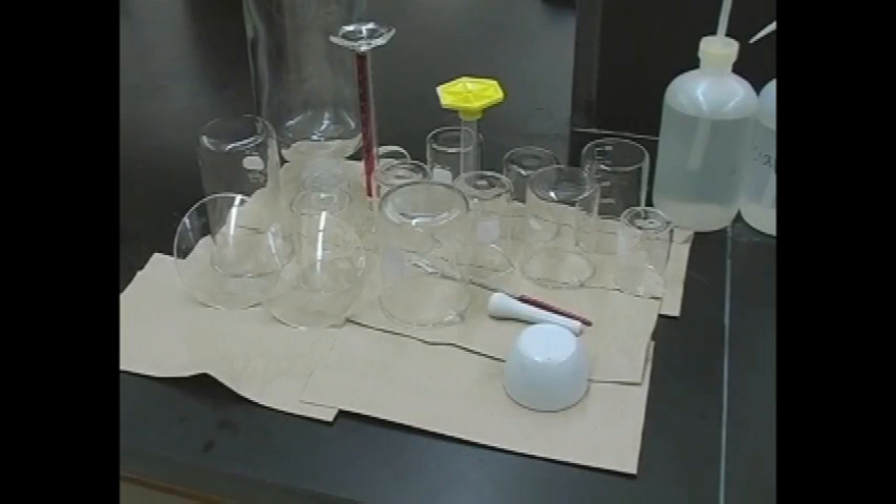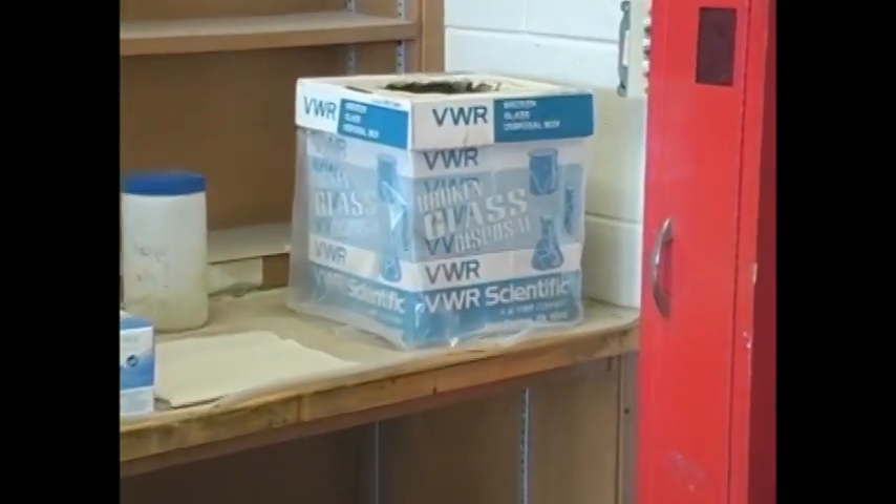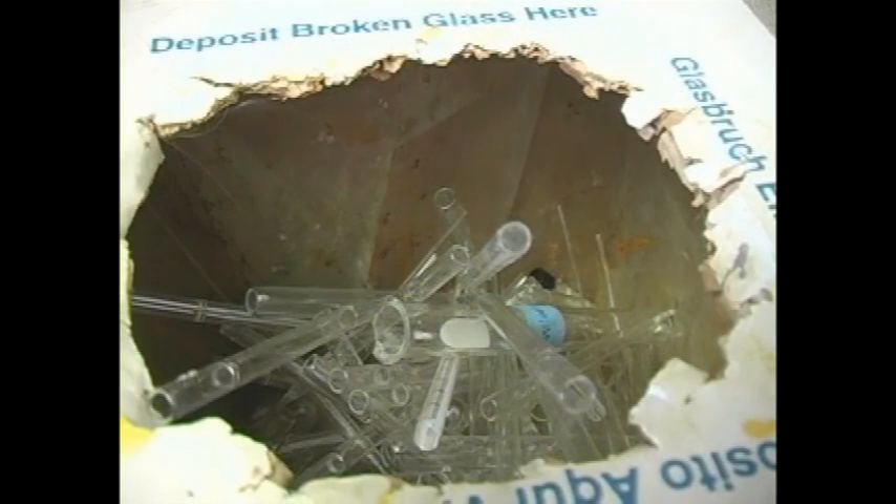Glassware. Before starting the experiment, look over your glassware and check for any stars or cracks — this will reduce the chance of anything breaking and causing an accident. During the check-in process, look for any broken equipment and get it replaced then, as you may be charged for any broken equipment from that point on. If a piece of glassware is broken, collect all the pieces and put them into the broken glass container. Also put any disposable glassware in this container after you have used it.